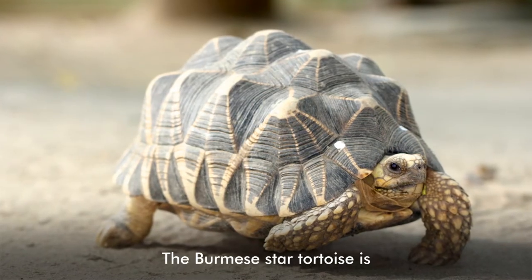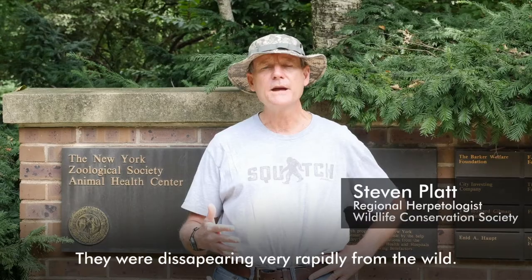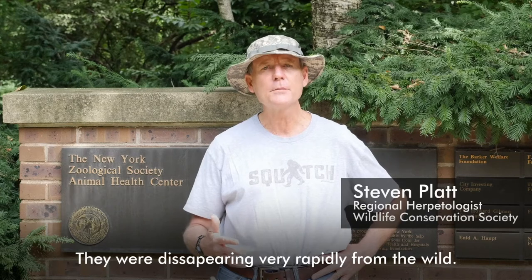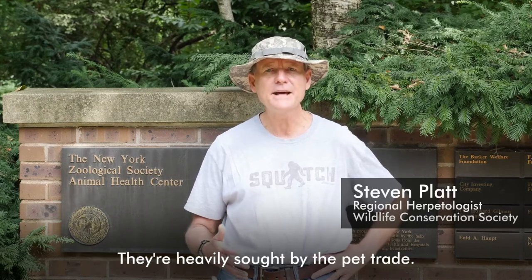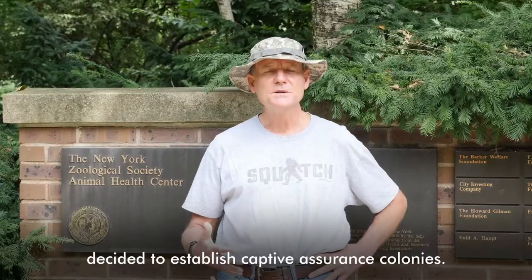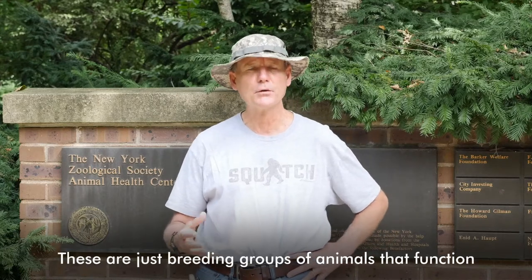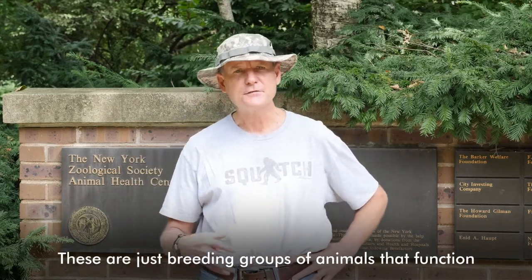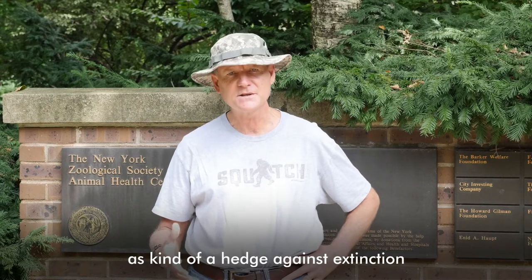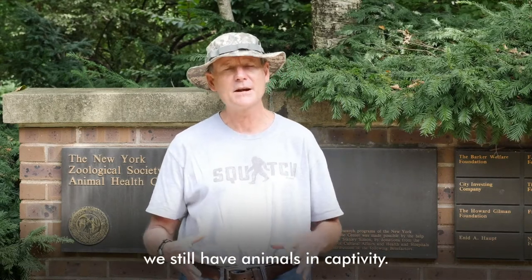The Burmese star tortoise is a critically endangered species in Myanmar. They are disappearing very rapidly from the wild and are heavily sought by the pet trade. In the early 2000s, the Wildlife Conservation Society and Turtle Survival Alliance decided to establish a captive assurance colony. These are breeding groups of animals that function as a hedge against extinction — in case the wild population goes extinct, we still have animals in captivity.